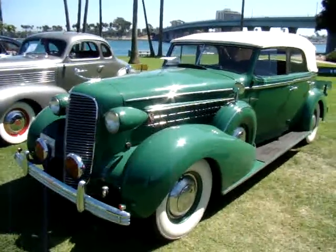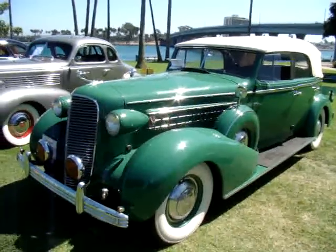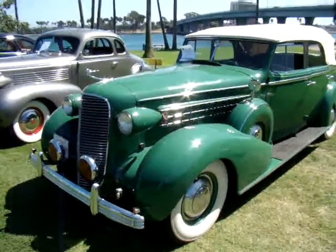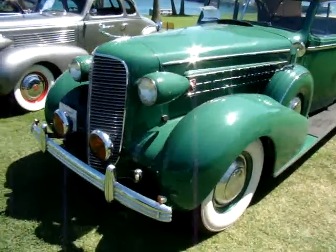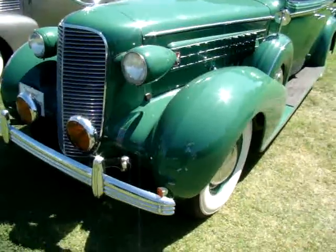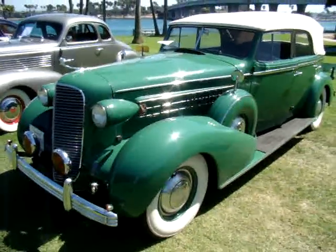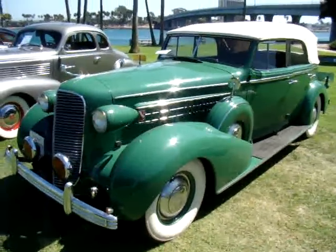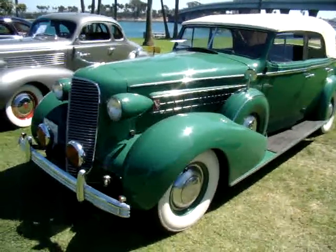We're at Mission Bay at the LaSalle Car Club Cadillac show, right on Mission Bay, right by Mission Beach — actually probably right in the middle of both of them. Just some amazing Cadillacs here, and I'm basically going to walk through and show you some of the cars. There's probably 10 or 15 in this row that are absolutely stunning.